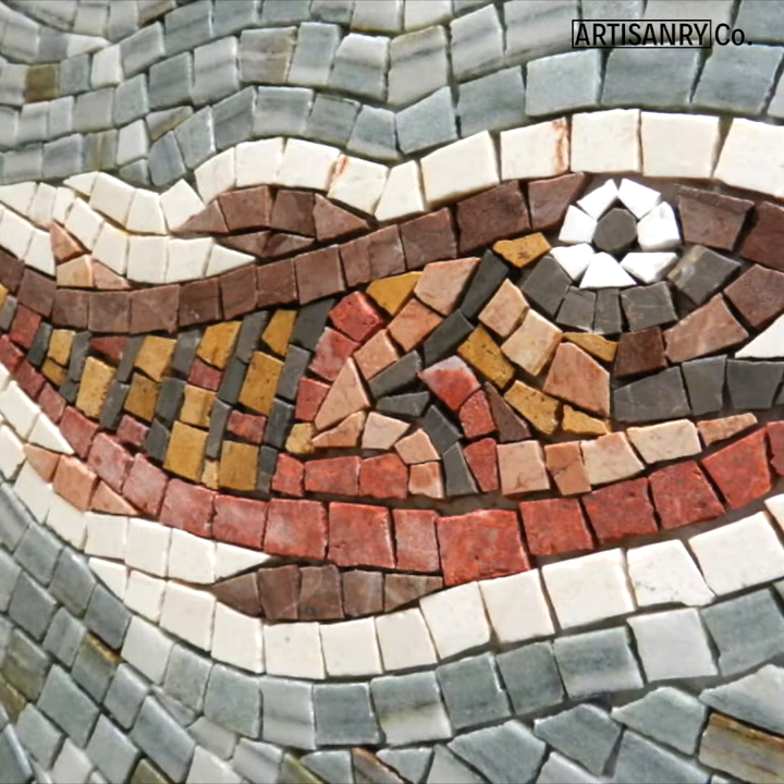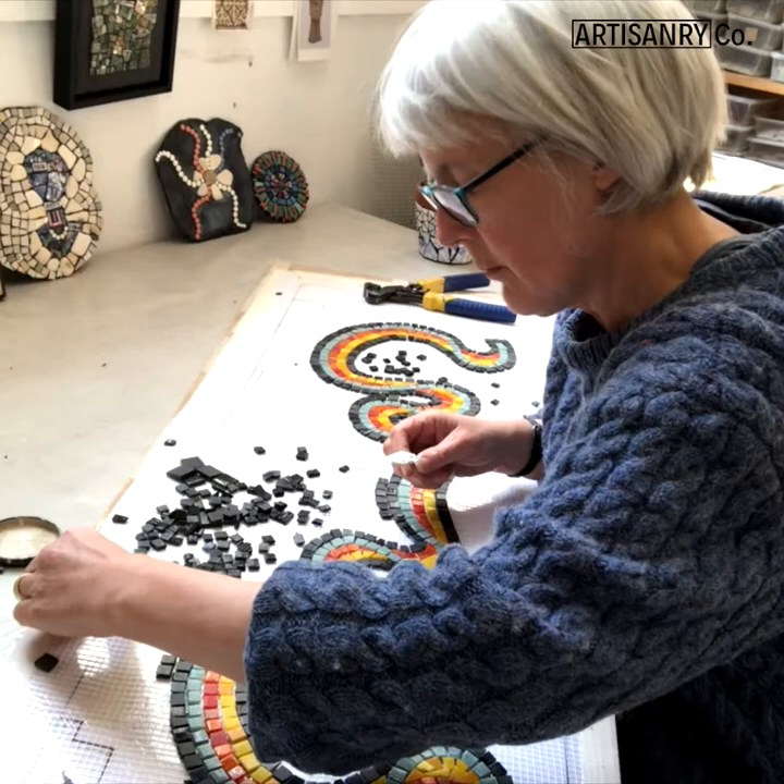We'll make a detailed drawing and have discussions about the materials and the colours. Usually that's quite a long process — it's about a dialogue, it's about a conversation, until we're both happy with all aspects of the mosaic.